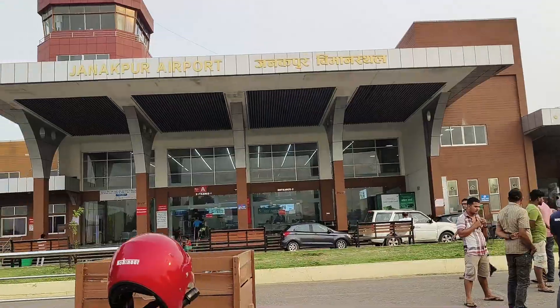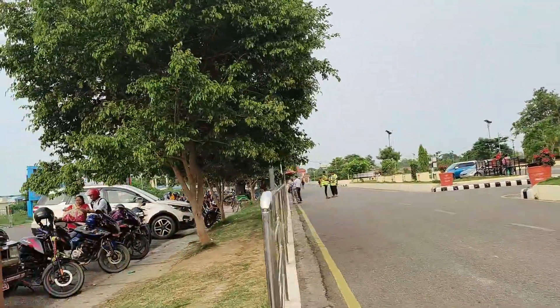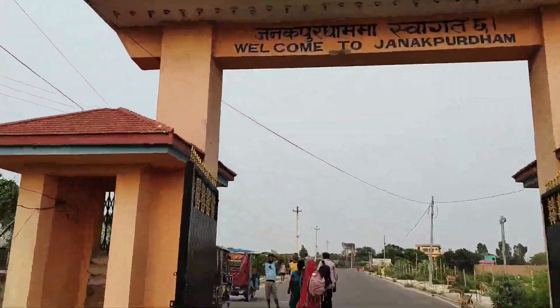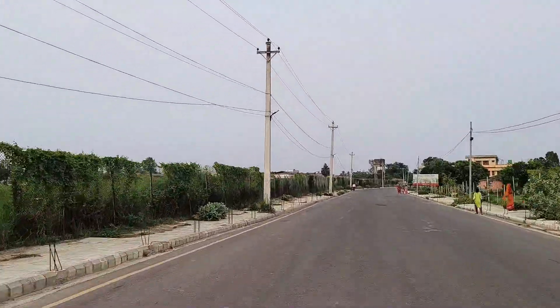Bye bye to the airport. Gorgeous airport — I think we are going to miss you. So let's go. Let me give you a short tour of Janapur.